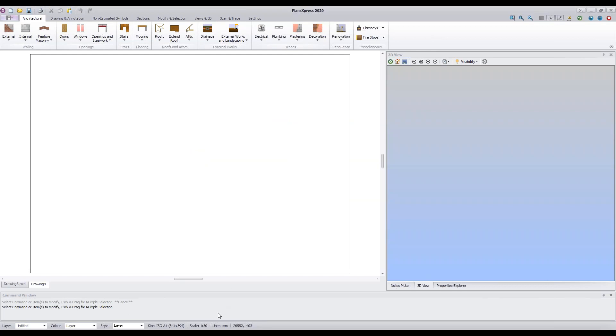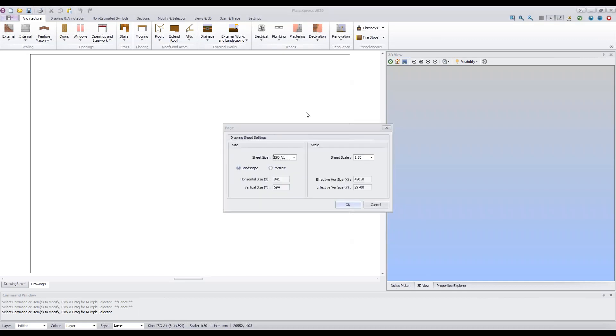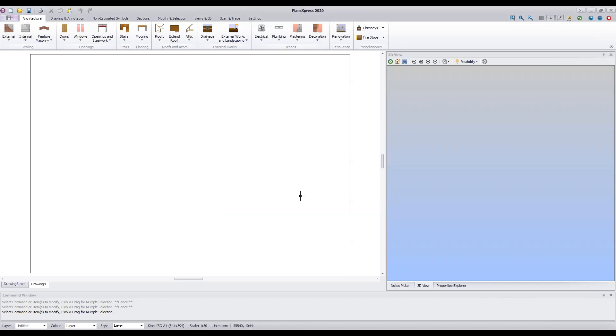Once you've selected your template, click OK and Plans Express will open it. At the bottom of the screen you can see the page size and scale. If you want to change either at any point, double-click where it says 'Size' or 'Scale' — that opens the page dialog box where you can select a different page size or scale. You're not fixed to the template settings; you can change them at any time.